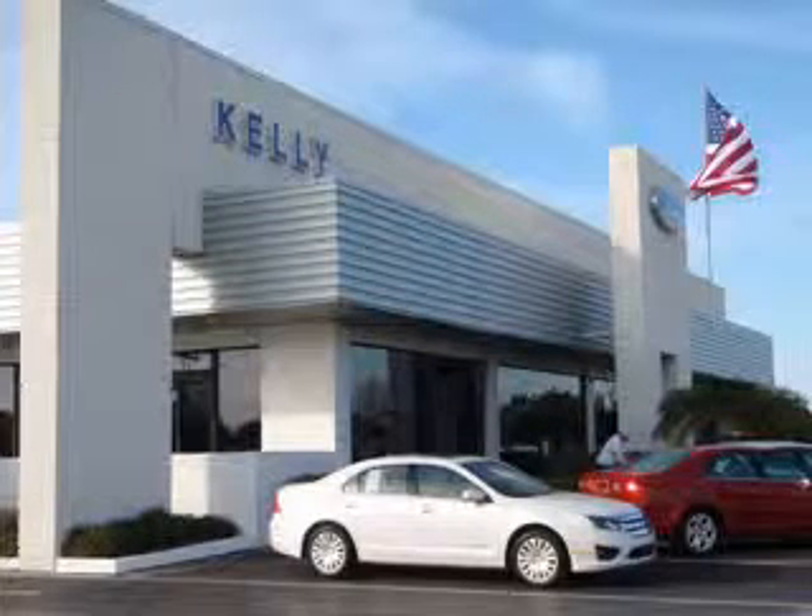Check out this Ingot Silver Metallic 2010 Ford Focus, equipped with a 4-cylinder engine and an automatic transmission with 39,522 miles.